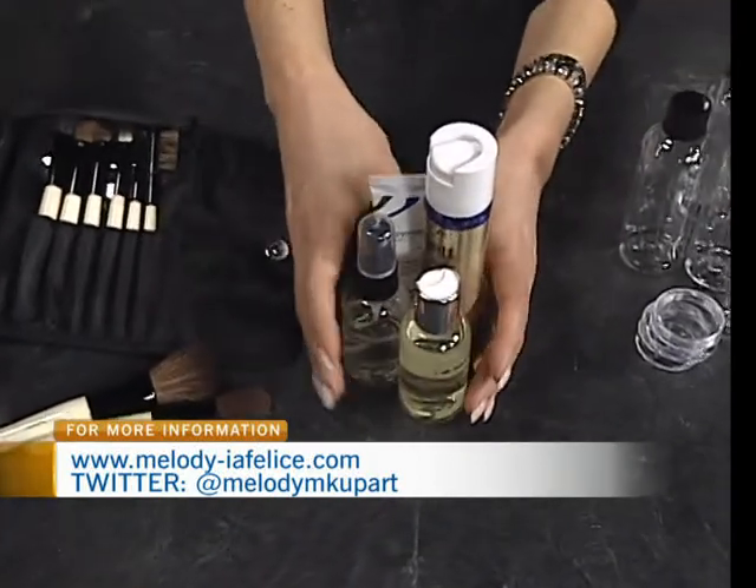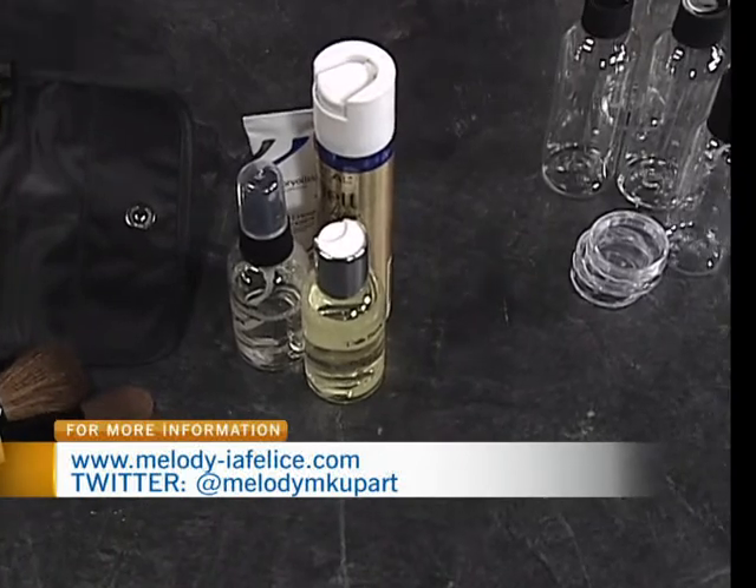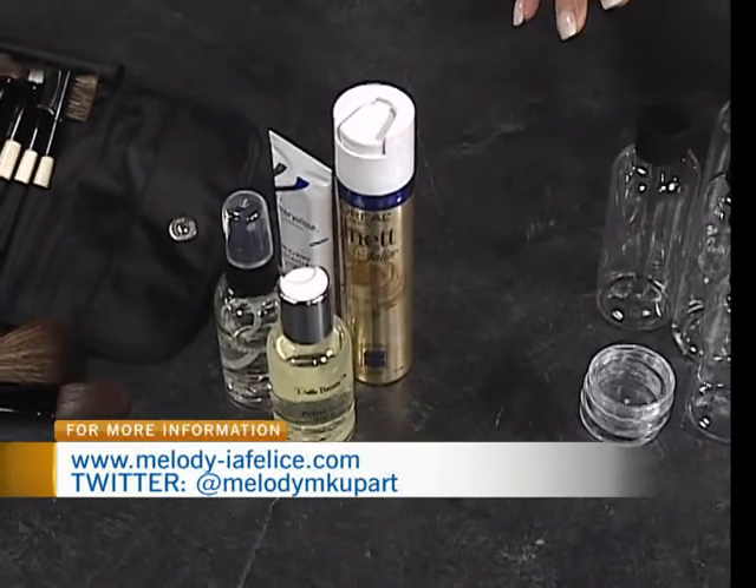Where you can, miniaturize your existing products. A lot of companies create travel-size kits — those smaller ones that are already pre-done, so you don't need to decant them into miniatures.